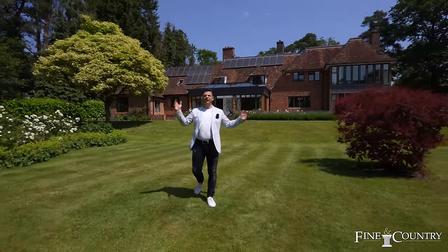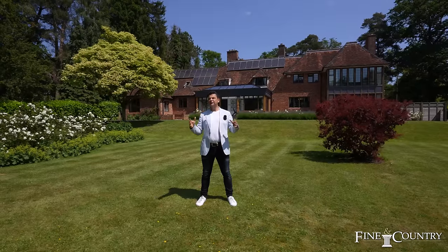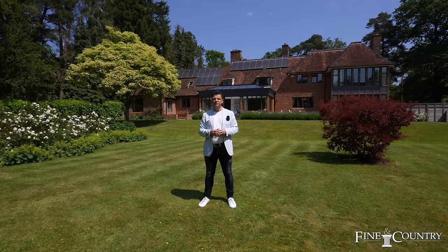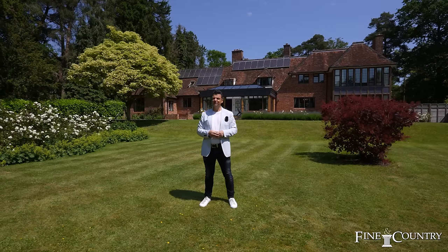Here we are in the aforementioned 1.65 acres of Rough Lee — a fantastic, peaceful and tranquil garden with mature trees and shrubs. In addition to the house we have a garden building which has some really cool features which I'd like to show you. Come and take a look.